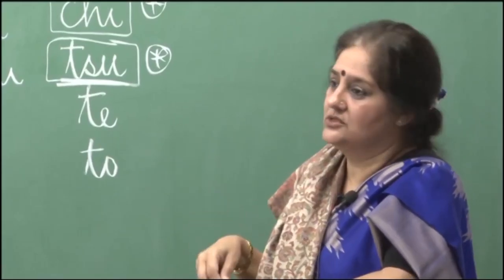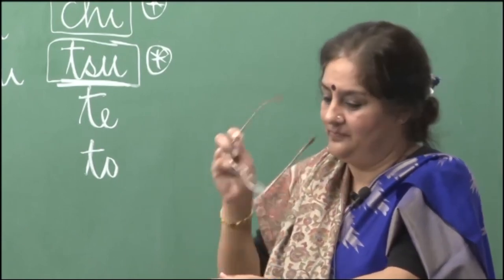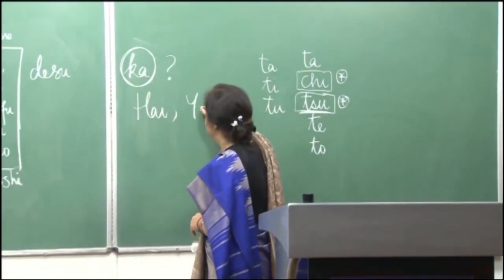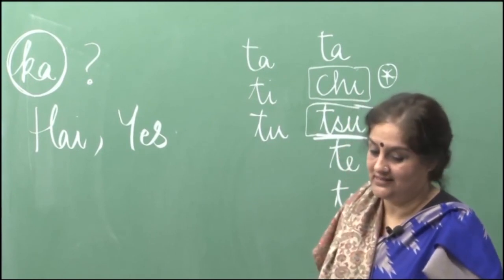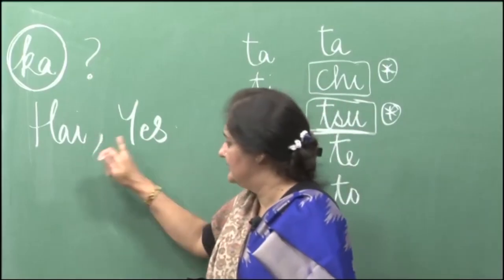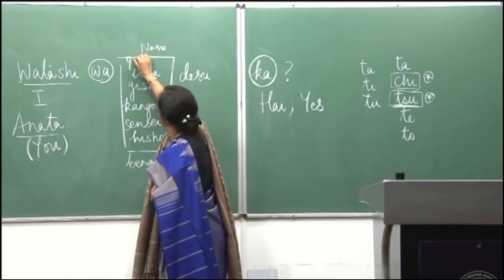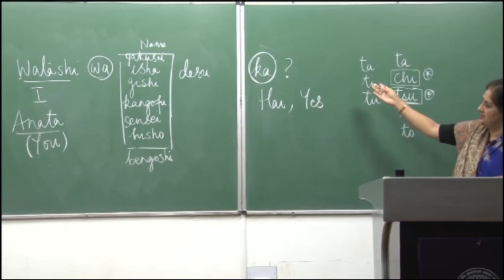In English we use 'you' all the time, but in Japanese anata is considered a little direct. Honda san is asking: Kumar san wa gakusei desu ka? And Kumar san replies: hai, watashi wa gakusei desu. Hai means yes. So the answer is: yes, I am a student. Gakusei is a student. A statement can be changed into an interrogative statement by just using ka. Please remember: with ka the intonation is always rising — that is what makes it a question.